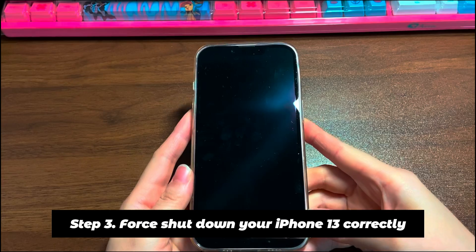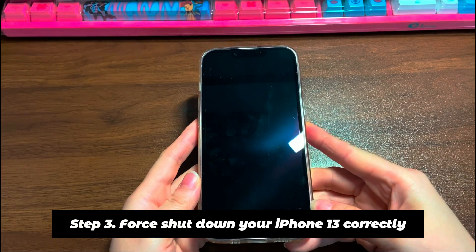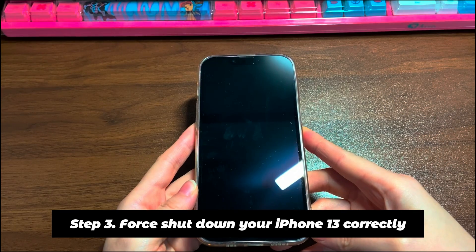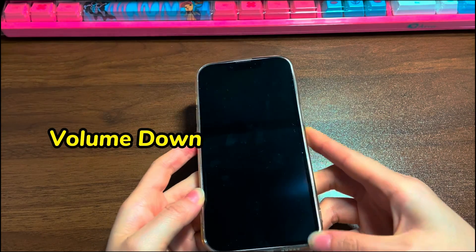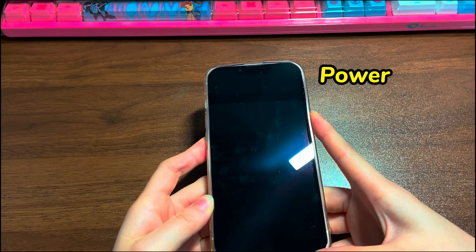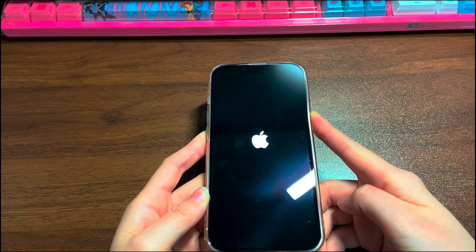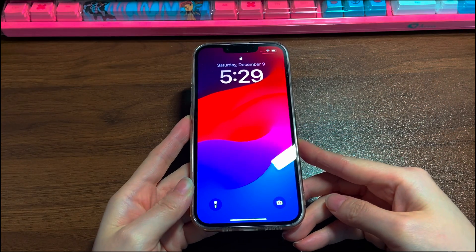Step 3: Force shut down your iPhone 13 correctly. Compared with the unexpected shutdown, turning off your iPhone 13 with button presses correctly is a safe way to close background processes and apps. It helps clear away glitches and errors causing the device to shut off. You will have no risk of losing data. Quickly press the volume up button, volume down button, and then keep holding the side button until the Apple logo shows up again. This may take around 15 seconds. You can make a few attempts if it fails once.